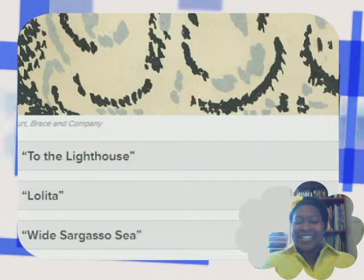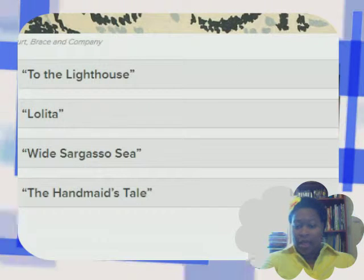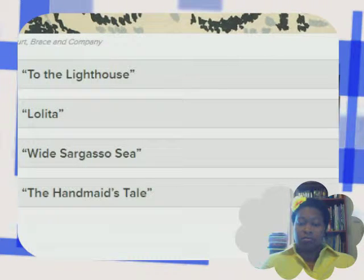Kind of looks like the cloud burst you see when rockets go up. That's not important right now. The options are: To the Lighthouse, Lolita, Wide Sargasso Sea, The Handmaid's Tale. Let's make a choice.